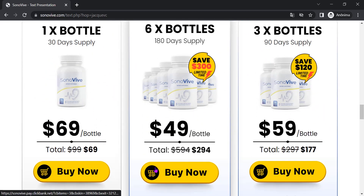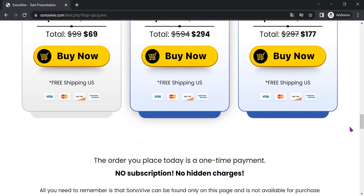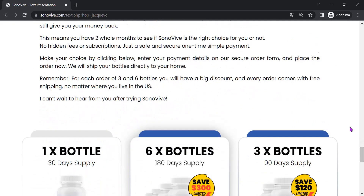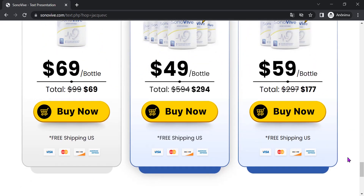Sonivive is produced in the United States in facilities with state-of-the-art technology and strict quality standards. In addition, the product is regulated by the FDA, the regulatory agency for food and drug control in the United States, which ensures the safety and effectiveness of the product.